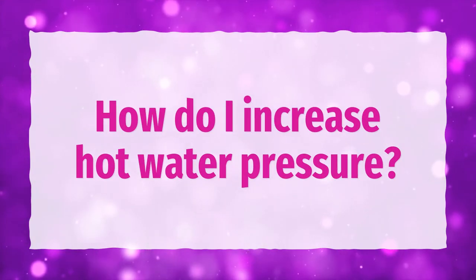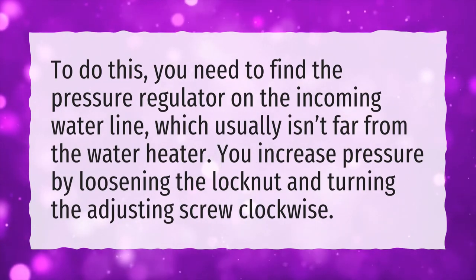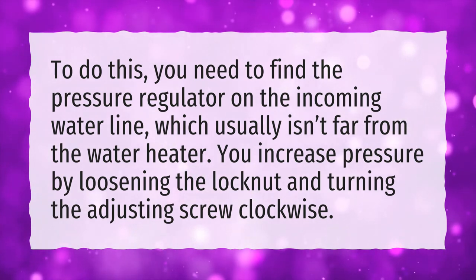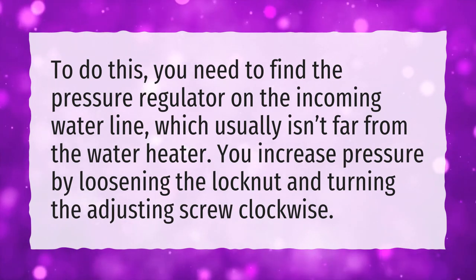How do I increase hot water pressure? To do this, you need to find the pressure regulator on the incoming water line, which usually isn't far from the water heater. You increase pressure by loosening the lock nut and turning the adjusting screw clockwise.